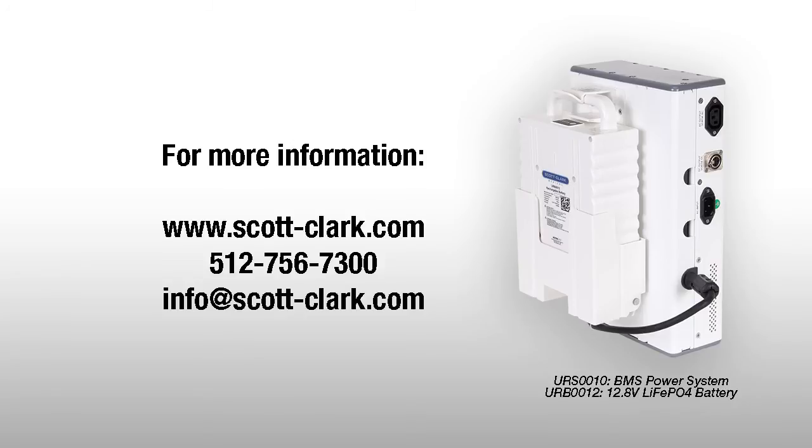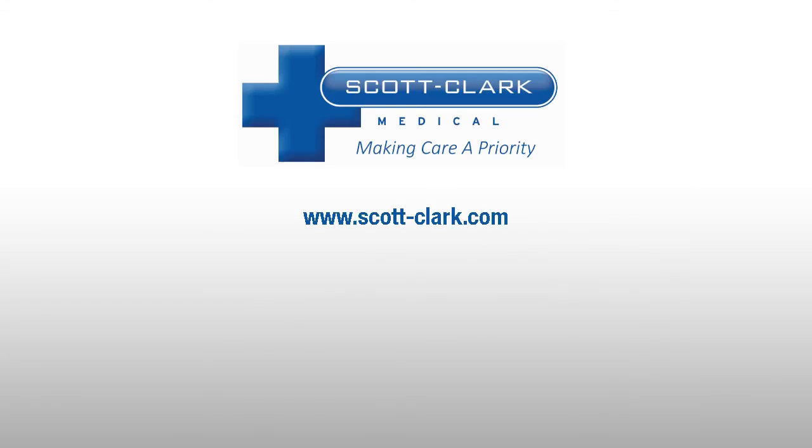For more information, contact Scott Clark or visit www.scott-clark.com.